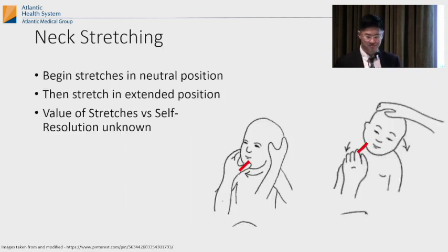For neck stretching: keep the head in a neutral position. The tight sternocleidomastoid means you want to turn the head toward the tight muscle — because the head is turned away from it — and tilt it away from the muscle. The value of stretching versus self-resolution is somewhat unknown, because a lot of times these things just go away. Congenital muscular torticollis usually gets better, while bony problems usually get worse. That's the easier way to think about it: if the head tilt is getting better, it's probably the muscle; if it's getting worse, it's probably a bony abnormality.